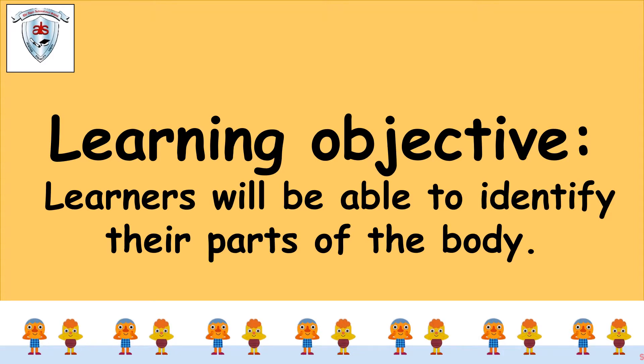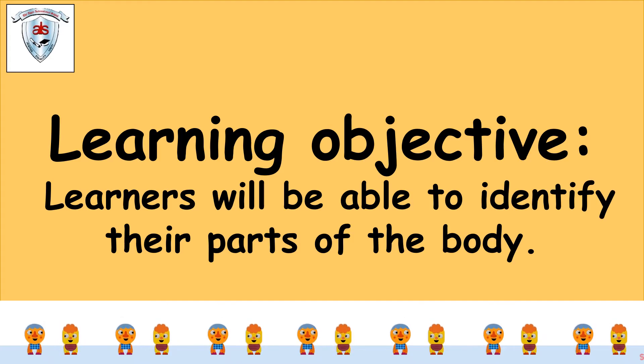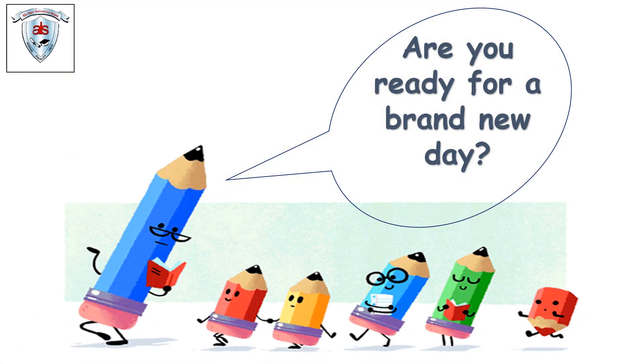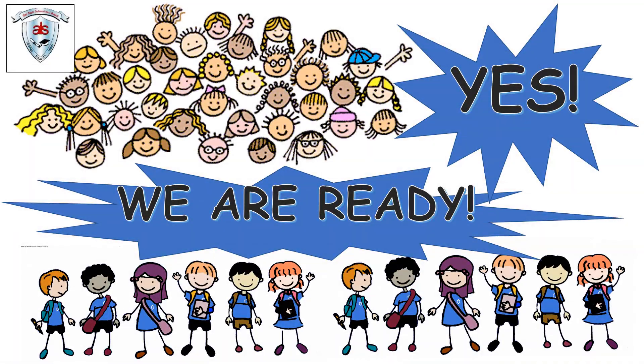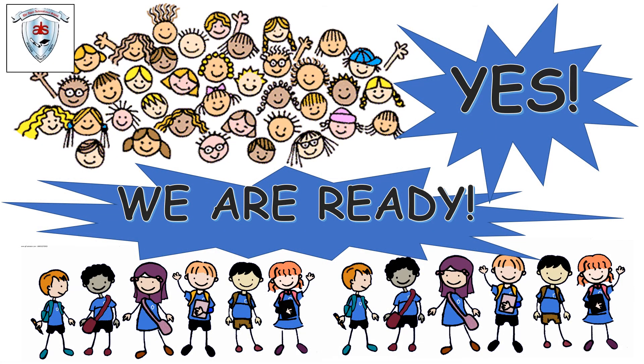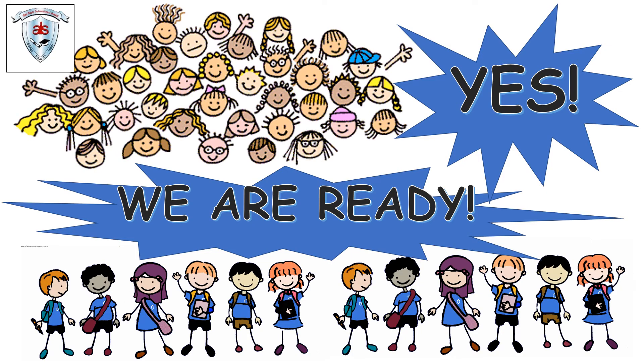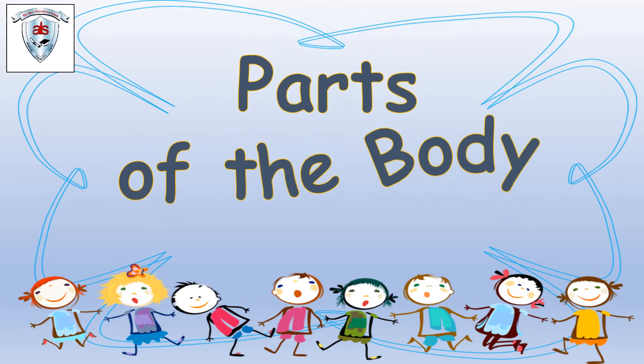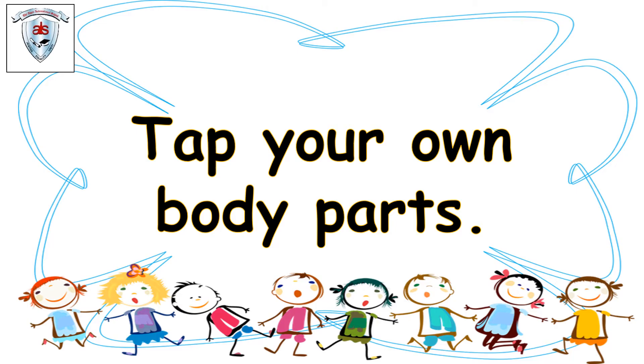Our learning objective for today is: learners will be able to identify their parts of the body. Are you ready for a brand new day? Yes, we are ready, right? So let's see what we have today — parts of the body. Tap your own body parts when I say them. Let's see what we have first.